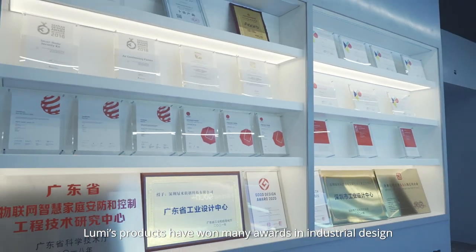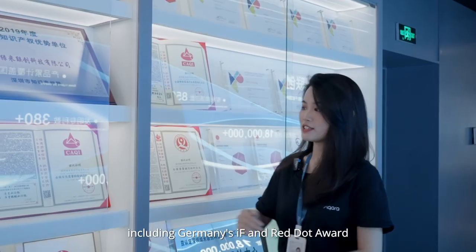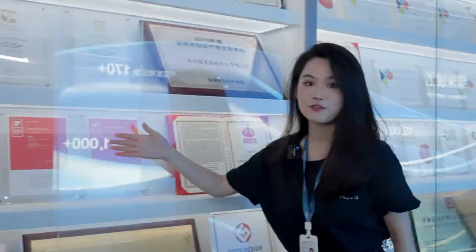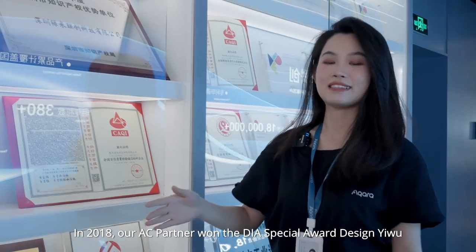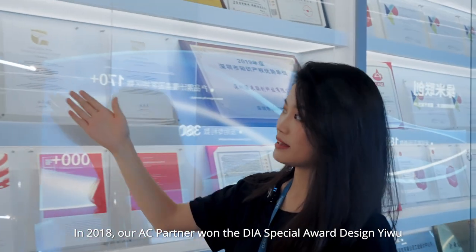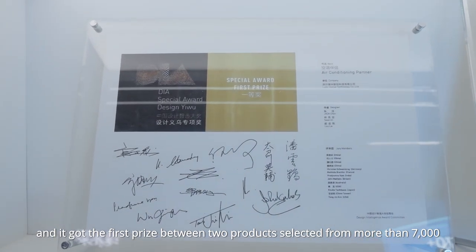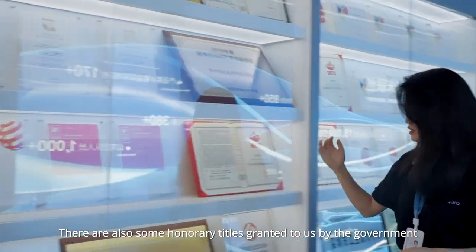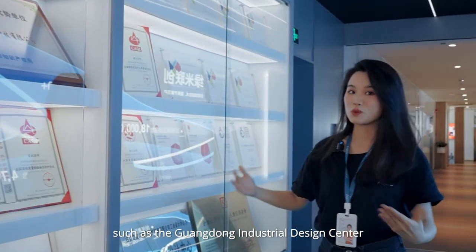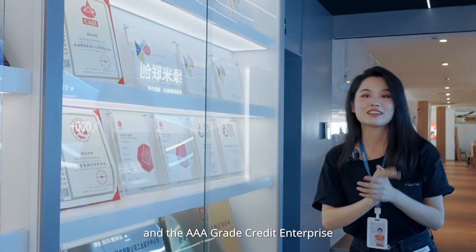Lumi's products have won many awards in industrial design, including Germany's IF and Red Dot Award, as well as Japan's Good Design Award. In 2018, our AC partner won the DIA Special Award design in Yiwu, getting first prize among more than 7,000 products. There are also honorary titles granted by the government, such as the Guangdong Industrial Design Center and the AAA grade credit enterprise.